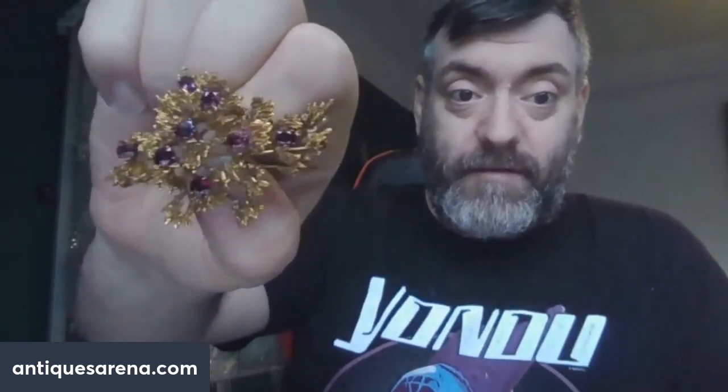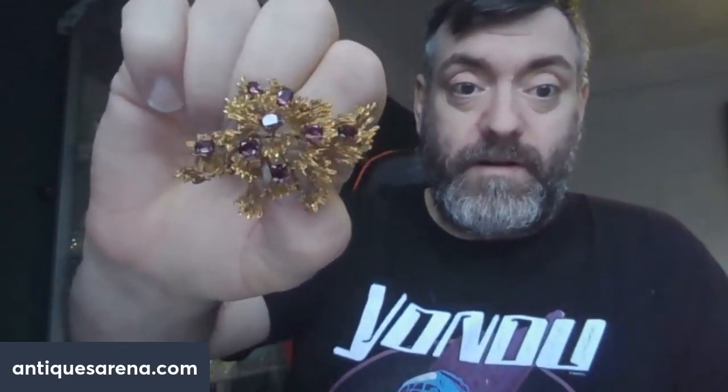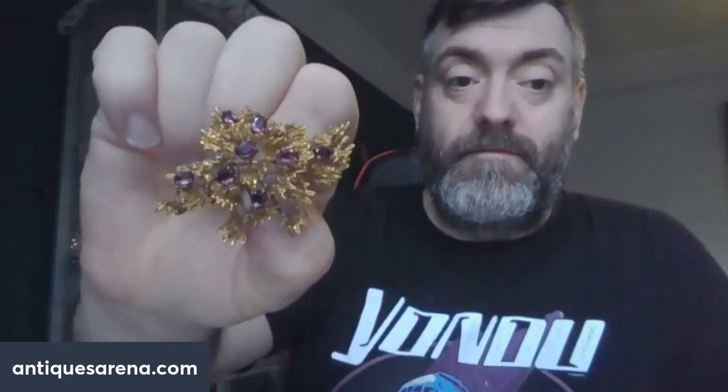I acid tested it on the day. The dealer was happy for me to drop some acid on it to confirm it was real. I just love it — that's the first piece of the parcel.